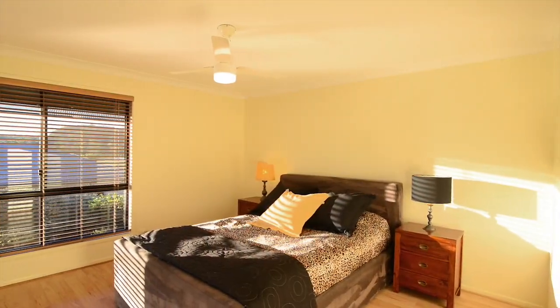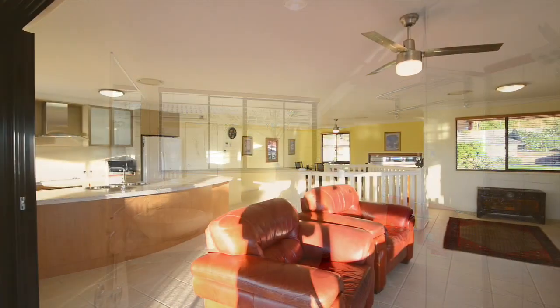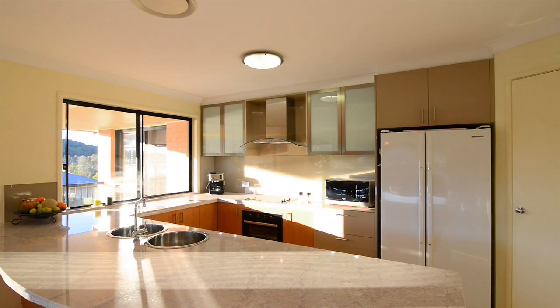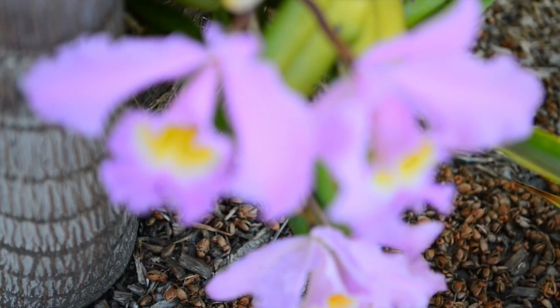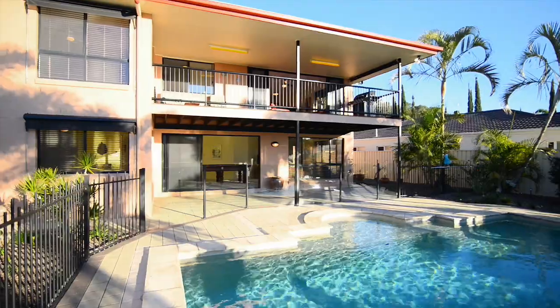Split onto two levels, we've got five bedrooms and two bathrooms, two big living areas with a beautiful new kitchen. Ducted air upstairs, and we've got majestic views of the river and Mount Tambourine. Downstairs there's a spacious laundry.